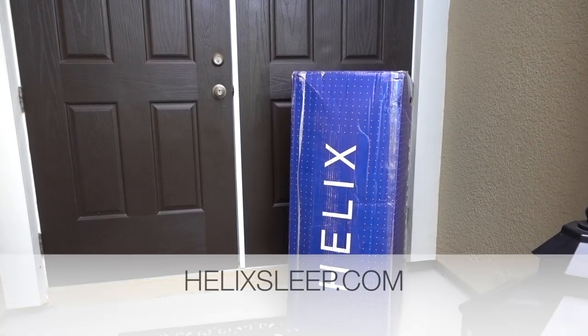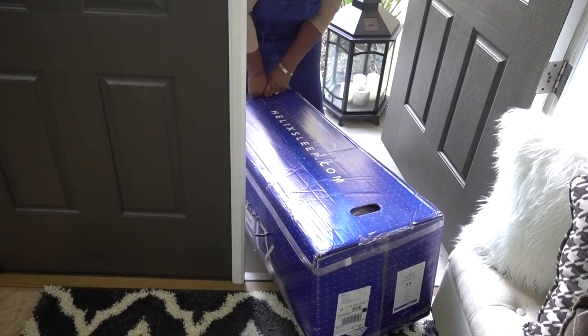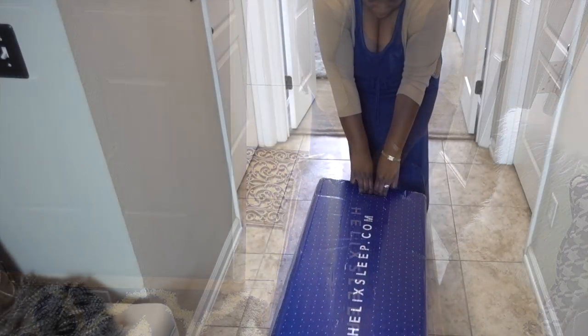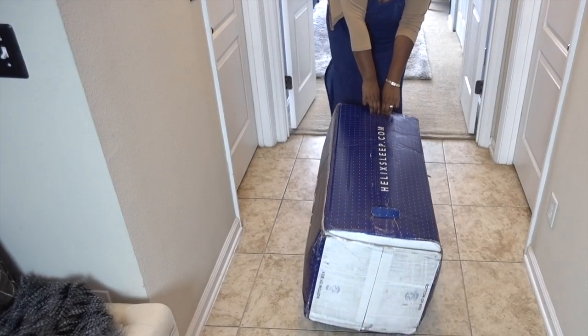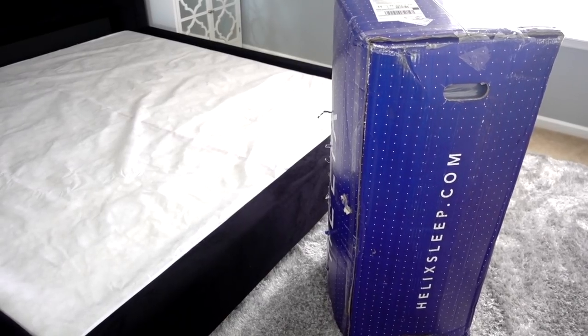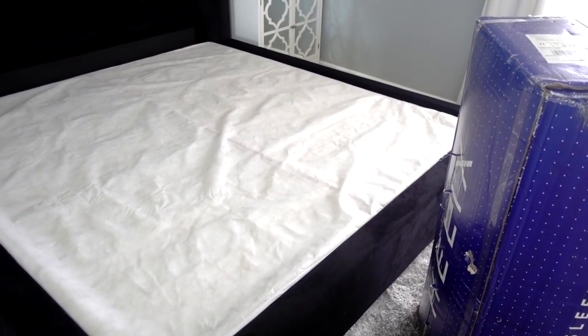I partnered up with Helix Sleep to share their mattress with you. I'm sure many of you have seen these beds-in-a-box mattresses — they ship the mattress directly to your home for free. The box is a little bigger than a mini fridge rather than a mattress because their beds are made to order. They offer a 100-night trial; you're not obligated to keep the mattress, and they have free shipping and free returns.